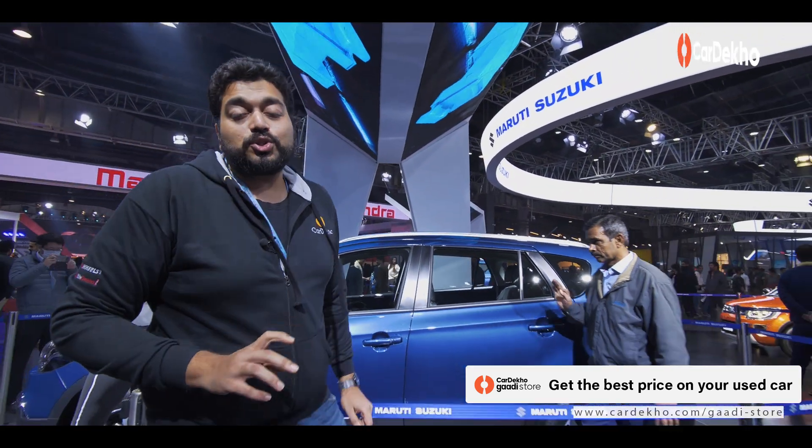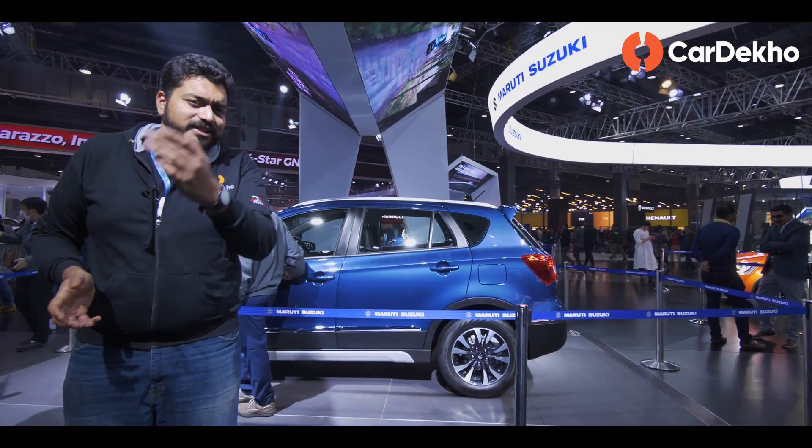Maruti Suzuki S-Cross was also secretly showcased in its petrol form, but there is also no price announcement for it.